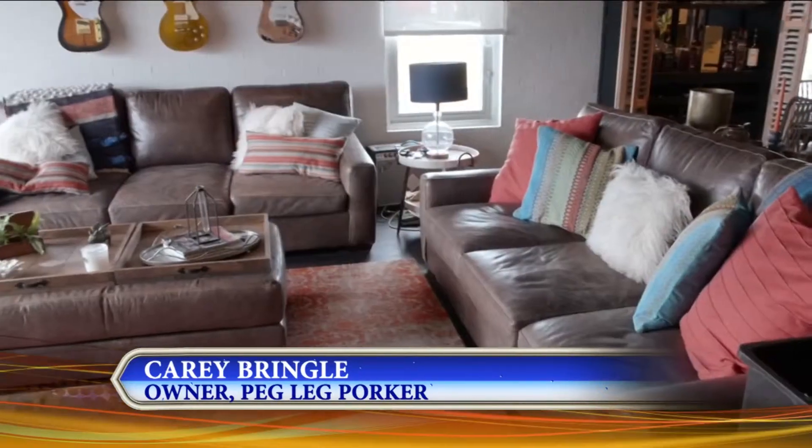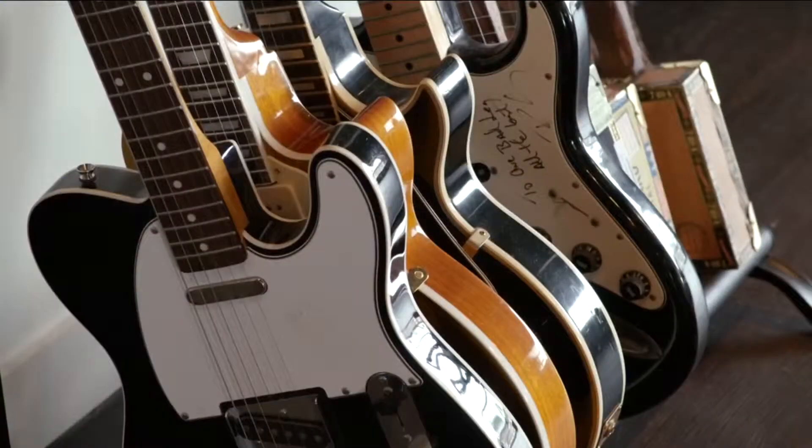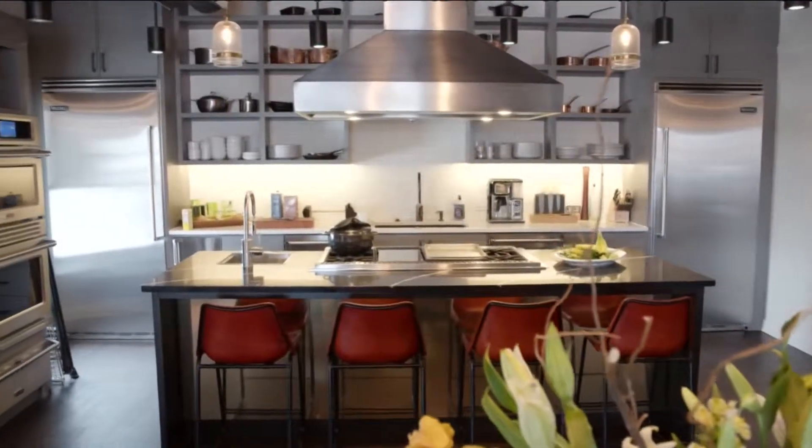Welcome to this amazing culinary loft up top of Peg Leg Porker. Big congrats, Cary Bringle — this is phenomenal. So why did you want to build this space on top? Most people don't know this is here. We wanted to do it as an entertaining space for our restaurant and our family, also to do some pop-up charity dinners. We've got some scheduled for later on this year, and it's a place we can film, do recipes, and use as a nice residential test kitchen.